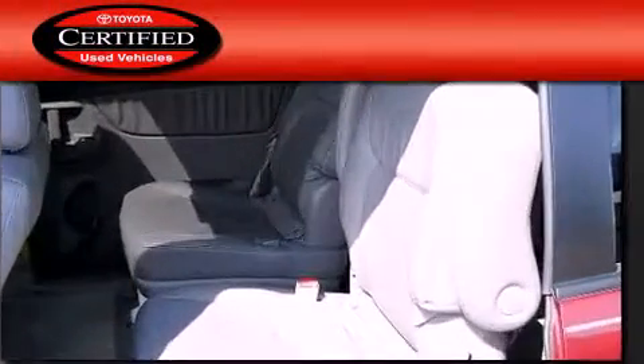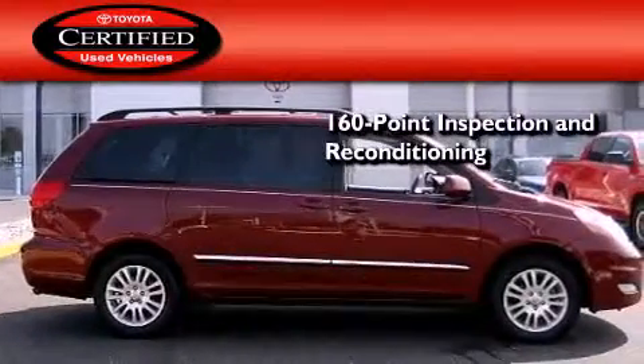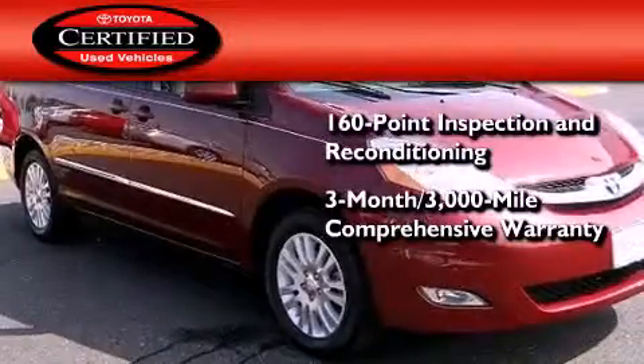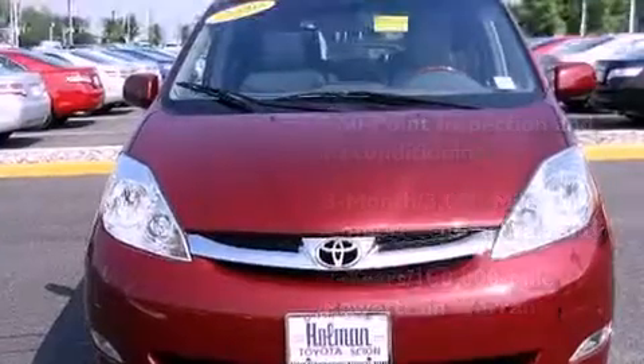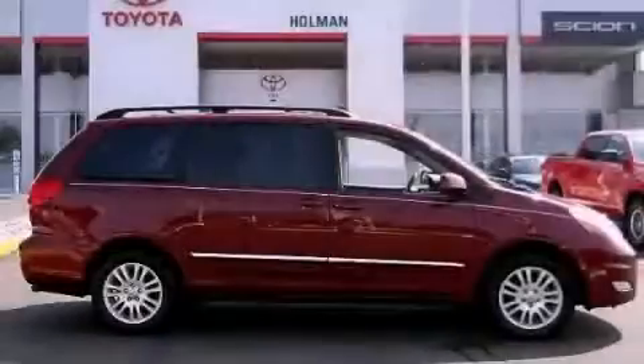Toyota's certification includes a 160-point inspection and an extensive reconditioning process, plus a 3-month, 3,000-mile comprehensive warranty, and a 7-year, 100,000-mile powertrain warranty. This vehicle is sure to sell fast. Call and arrange your test drive today.